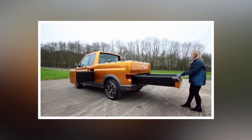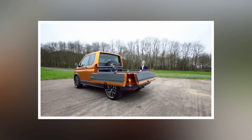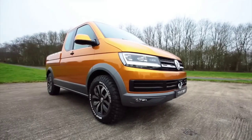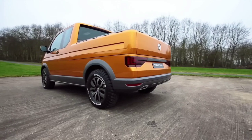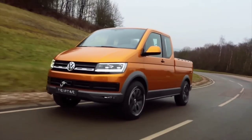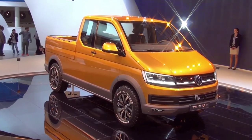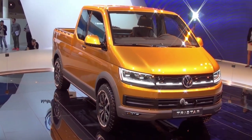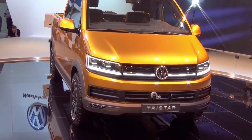Its modular cargo system allows users to customize the space according to their needs, making it suitable for a wide range of applications. Built on Volkswagen's 4Motion all-wheel drive platform, the Tristar concept offers impressive off-road capability with rugged suspension components, all-terrain tires, and a raised ride height. It is equipped with a fuel-efficient diesel engine paired with Volkswagen's DSG dual-clutch transmission, providing a balance of performance and efficiency.